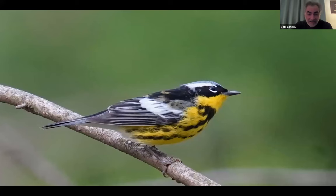Speaking of warblers — Magnolia warbler. This was in the same part of the park, also in May. It was down the river a bit. It's just a spectacular bird to me, and it looks pretty nice against the green background.